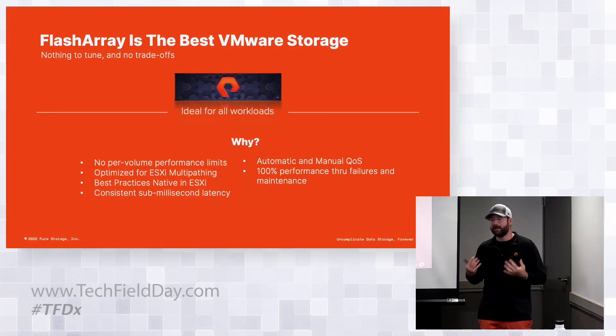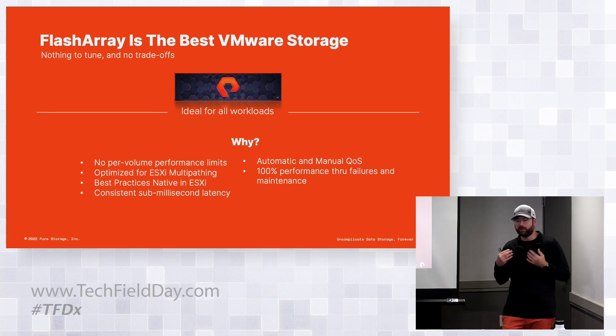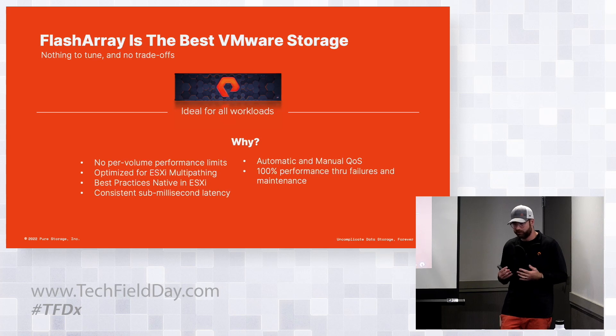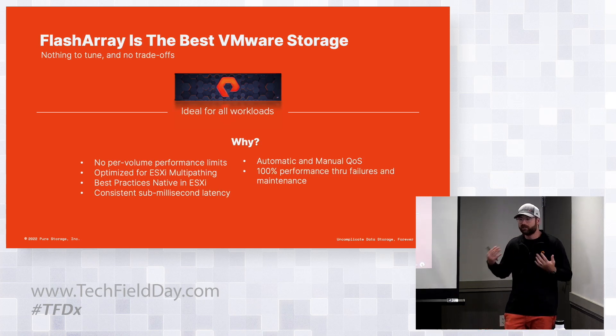When we think about how this applies to VMware environments, data store sizing and volume sizing has always been a big question - how big or small, how many do I need? From a Pure perspective, we don't have a per-volume performance limit. It comes down to your business case. If you're using SRM and VMFS data stores, you might have 200 data stores for 200 applications. VVOLs can help with that. But for VDI, we see customers carving up two 60-terabyte data stores. It gives customers and partners the flexibility to make their own decisions.